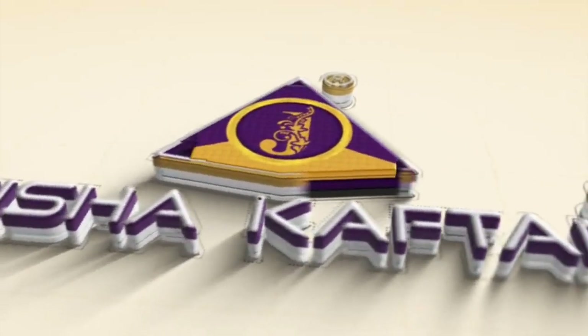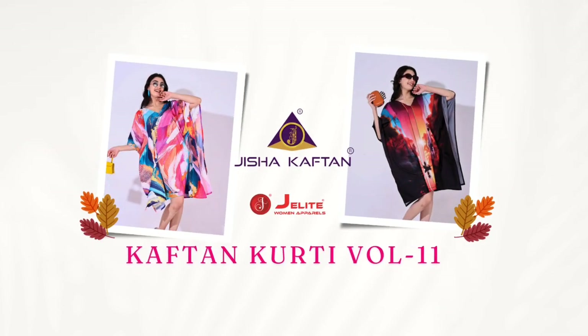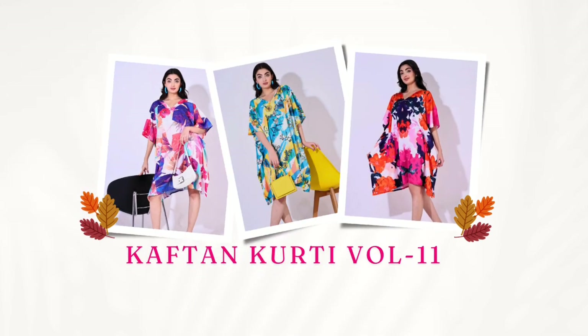Hello dear customers. Welcome to Jisha Kaftan. Today we present Kurthi Kaftan Vol. 11. Thank you for giving an excellent response to our Silk Kaftan series.